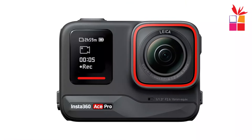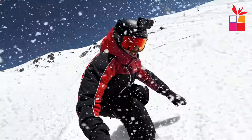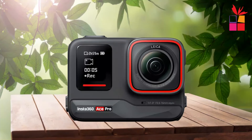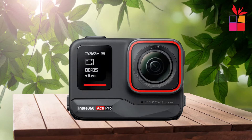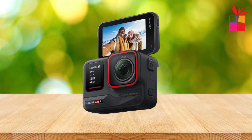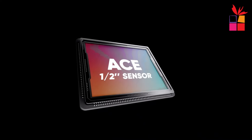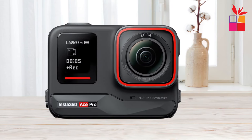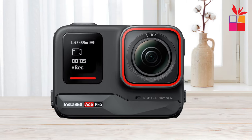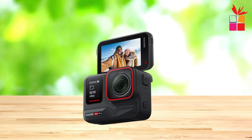First product on our list: the Insta360 Ace Pro Action Camera. Co-engineered with Leica, this waterproof marvel combines cutting-edge technology with legendary optics, delivering unbeatable image quality for your adventures. Equipped with a flagship 1/1.3-inch sensor and a groundbreaking 5nm AI chip, the Ace Pro maximizes light capture and reduces noise, ensuring stunning visuals whether it's day or night. Say hello to crisp 4K 120fps slow-motion footage and vibrant shots with Active HDR, all thanks to the power of AI.